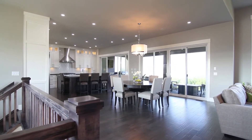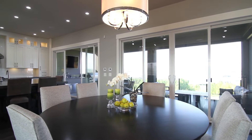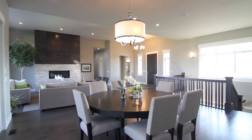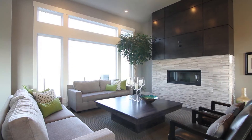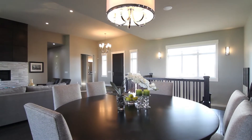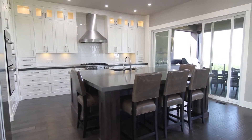Entering into the foyer, you're greeted with a spacious open concept floor plan with stunning views through the full height bank of windows. The open floor plan has an easy flow, featuring the great room, floating dining space, and a spacious kitchen designed for family and friends.